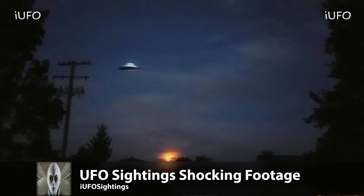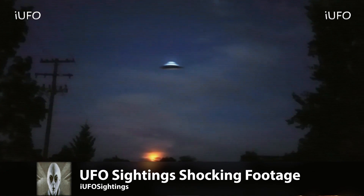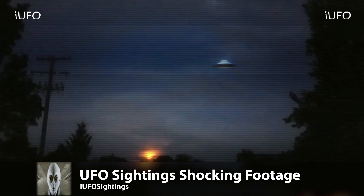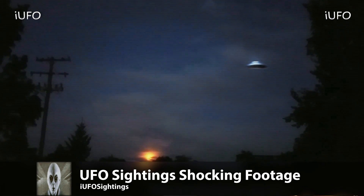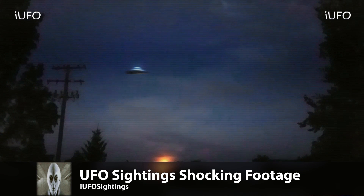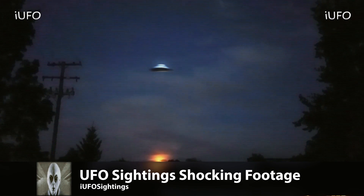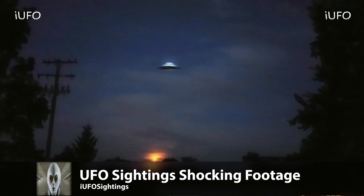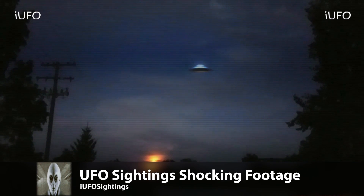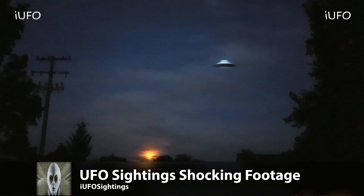UFO sightings — shocking footage. Look at this UFO. This was captured by a security camera and it looks like a classic shaped UFO. Excellent footage. This comes to us from Ohio, sent to us June 3rd, 2017 — brand new footage. It comes from near the Sandusky area, and according to the source this was pretty much right outside his house.